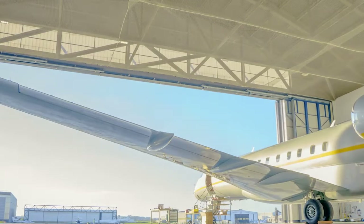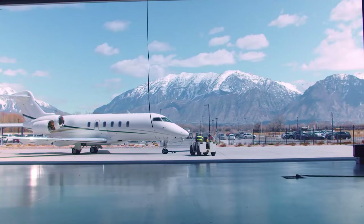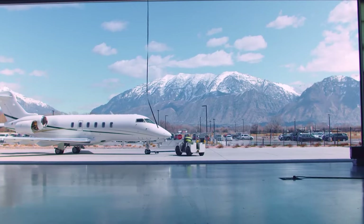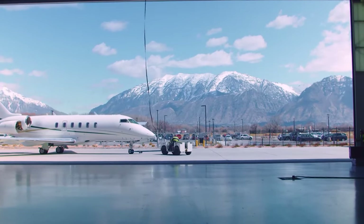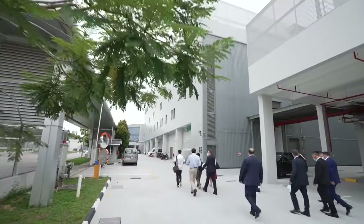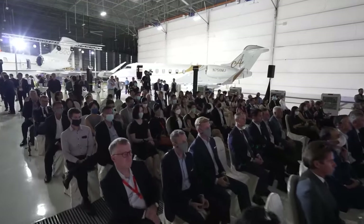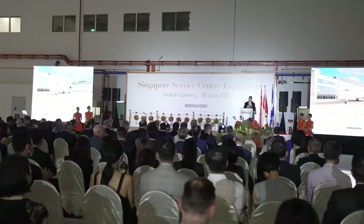So how much does it cost to call this beauty your own? Prepare to open your wallet wide, because the starting price is around a whopping $78 million. That's just the base configuration — you can customize it to your heart's content, but that'll add extra digits to the bill. If you're not ready to part with that much cash up front, Bombardier has financing options, typically requiring a down payment of about 20% to 30% of the aircraft's purchase price, depending on the financing deal you choose.